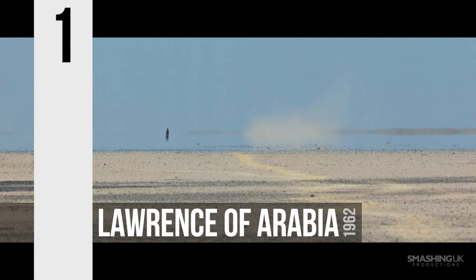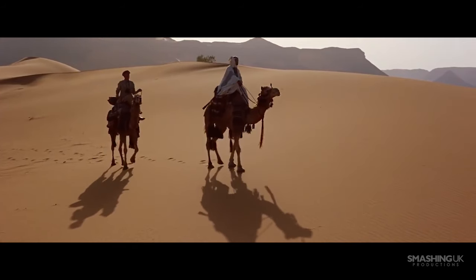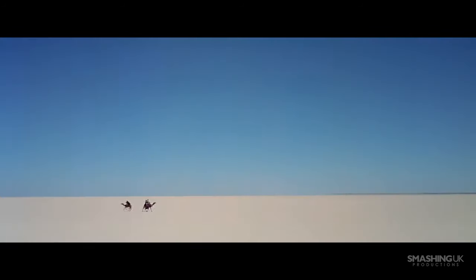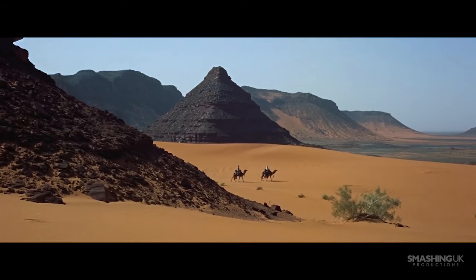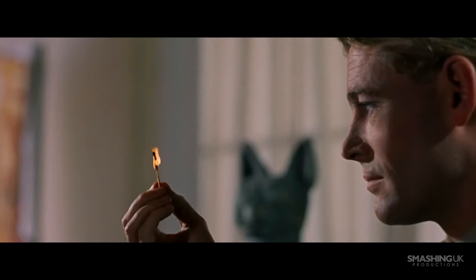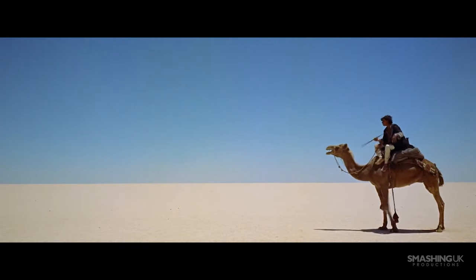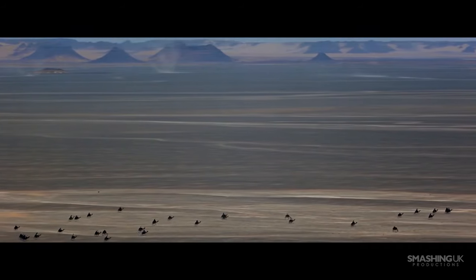Number 1, Lawrence of Arabia. Regarded by many as the finest British film ever made, Lawrence of Arabia supported these claims by boasting what is arguably the finest cinematography of any movie prior to 1970. Our second film from auteur David Lean and cinematographer Freddie Young, Lawrence of Arabia is arguably the crowning achievement in the long career of the duo.